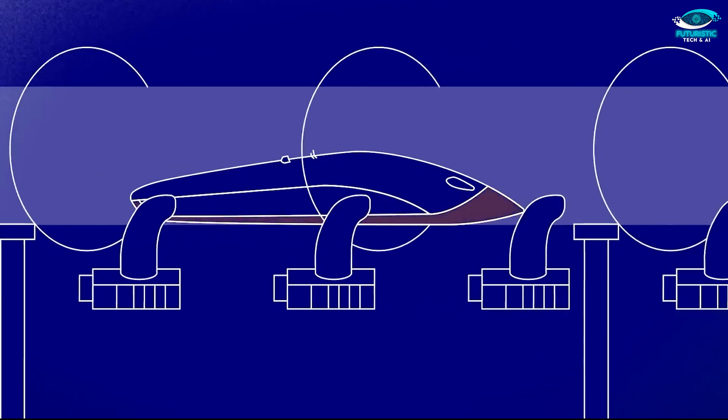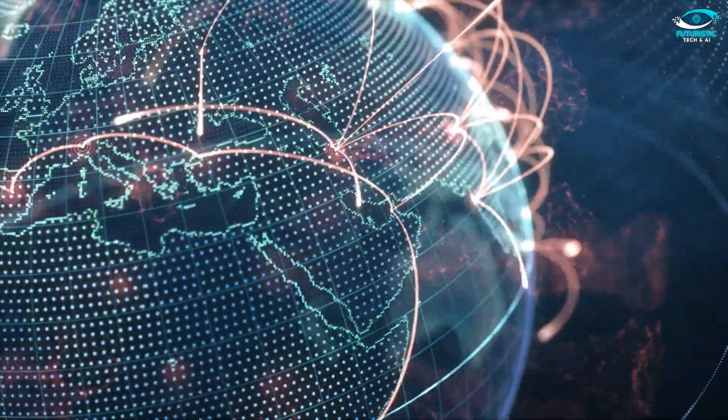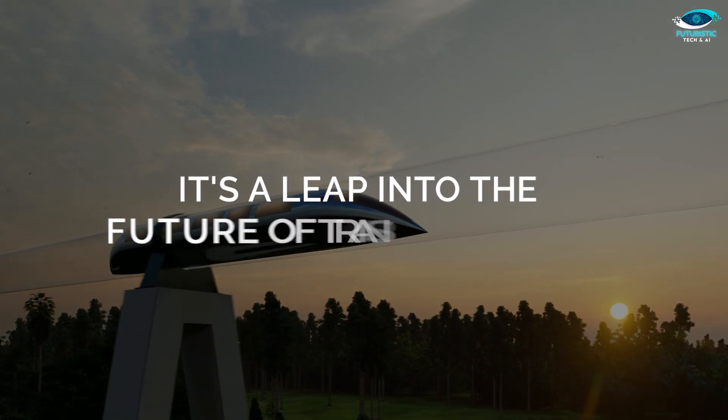In a nutshell, China's hyper-high-speed flying train isn't just about breaking speed records — it's about revolutionizing the way we move. As testing phases commence, the dream of reaching destinations at lightning speed is closer than ever. This isn't just a leap in speed; it's a leap into the future of transportation.